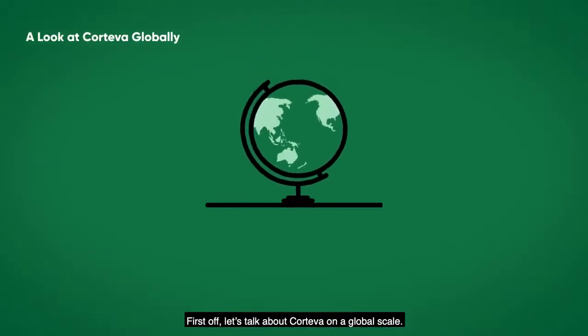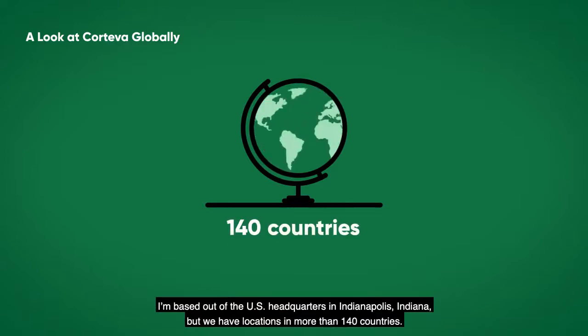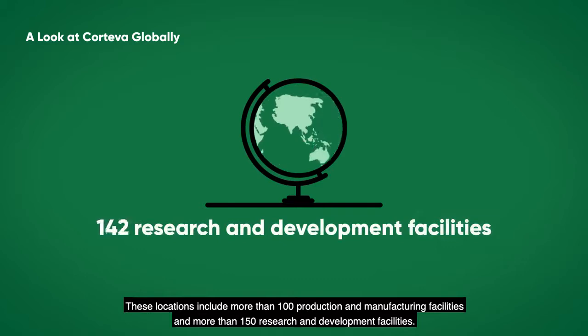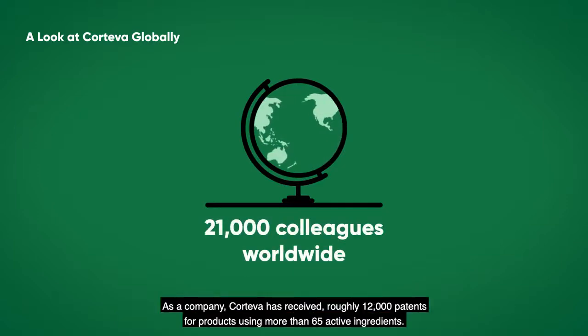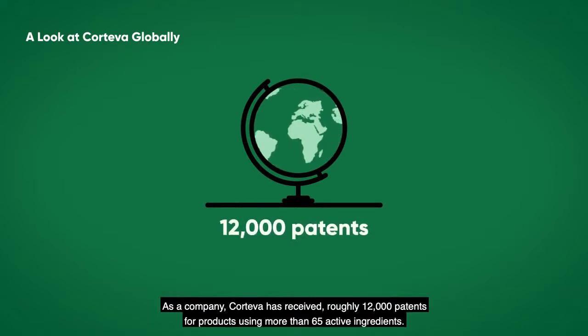First off, let's talk about Corteva on a global scale. I'm based out of the U.S. headquarters in Indianapolis, Indiana, though we have locations in more than 140 countries. These locations include more than 100 production and manufacturing facilities and more than 150 research and development facilities. Throughout these worldwide locations, I have more than 21,000 colleagues. As a company, Corteva has received roughly 12,000 patents for products using more than 65 active ingredients.